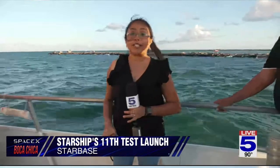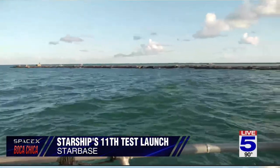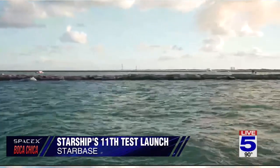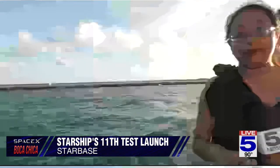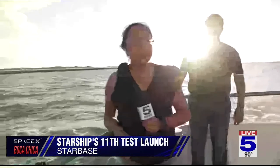We just heard a big boom and saw the booster touchdown — it was pretty amazing. Everyone here had their phones out watching. We even have a little dog on board who did not really like it. It was my first time seeing a launch from a boat. We're here with Dolphin Docks, super close to the launch pad — as close as you can get, right out in the middle of the water. It was really amazing. The boat is starting to move so we'll be back with you soon. Live from South Padre Island, Karen Lucero, Channel 5 News.